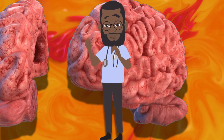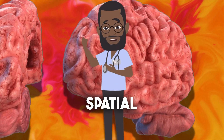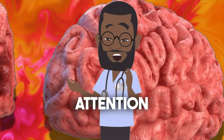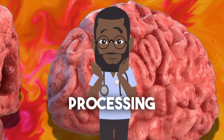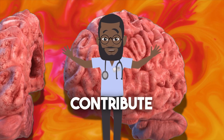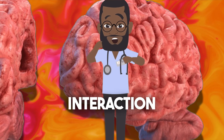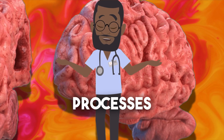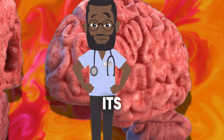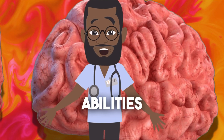In summary, the parietal lobe is a vital hub for sensory integration, spatial cognition, motor control, attention, language processing, and memory formation. Its multifaceted functions contribute to our overall perception, understanding, and interaction with the world. The intricate processes orchestrated by the parietal lobe highlight its significance in shaping our conscious experience and cognitive abilities.